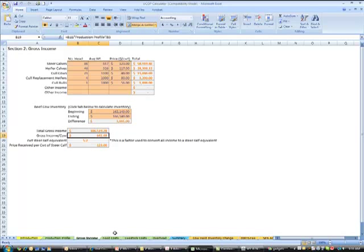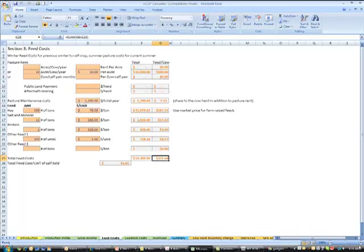Everything on this unit cost of production number is based on the equivalent of a steer-calf, which allows you to benchmark it next to your steer-calf price received. So if we figure at the end that we have a ranch with a $1 unit cost of production, it costs that ranch $1 to produce a pound of steer-calf. If you're selling your steer-calves that year for $1.10, then your net return is $0.10. After gross income, we get into feed cost. We're going to charge ourselves pasture rent — paying the land business for the use of that land — using 10 AUMs per cow per year valued at $10 per AUM, though that's probably undervalued. Whatever the going rate is in your area, you want to charge yourself market price.